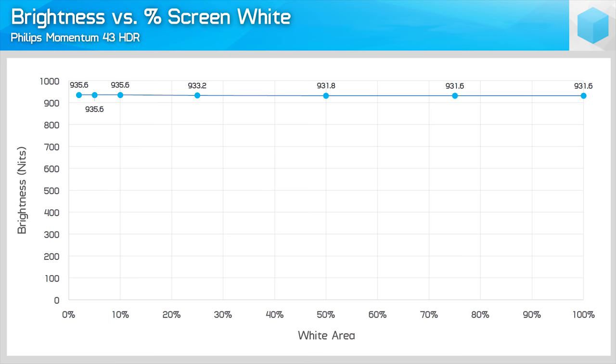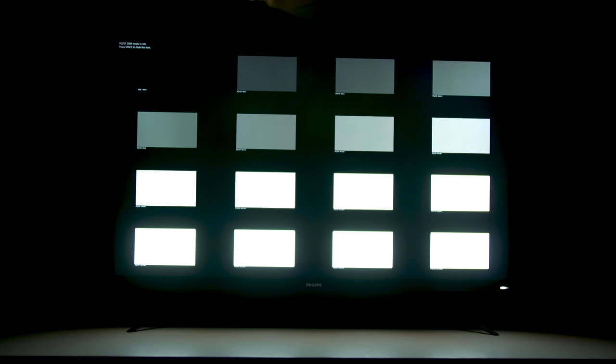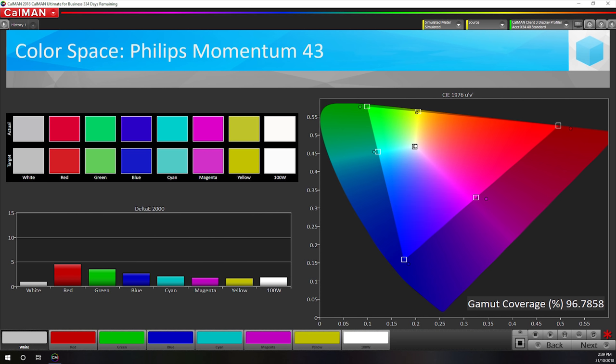The areas of HDR that the Momentum 43 does support — brightness and colour space — it supports really well. The panel can comfortably sustain over 900 nits of brightness regardless of window size, and while peak brightness doesn't quite hit 1,000 nits, the 935 nits my unit produces is absolutely blinding at desk viewing distance. We're also getting a contrast ratio of over 40,000:1 in a best-case scenario, and 97% DCI-P3 coverage leads to more vibrant imagery in HDR mode.